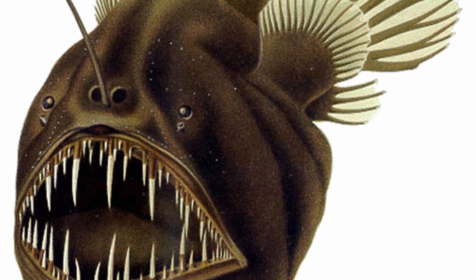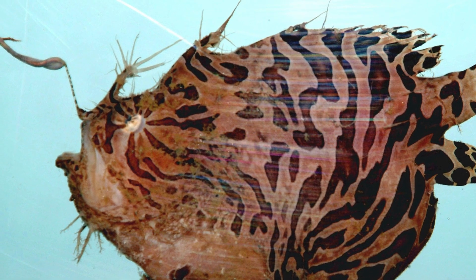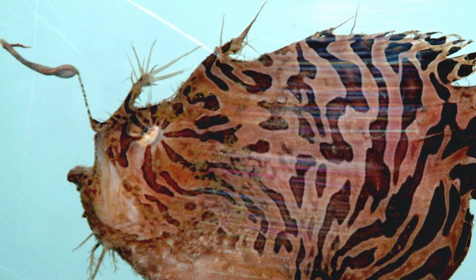And last but not least, we have the deep-sea anglerfish. These fish use their bioluminescent lures to attract prey, and once they're close enough, they swallow them whole.